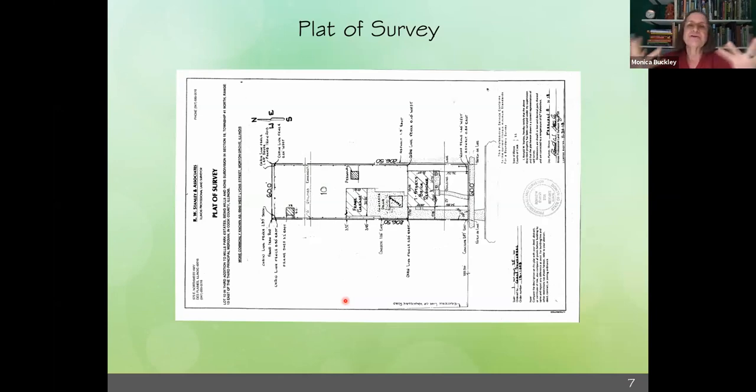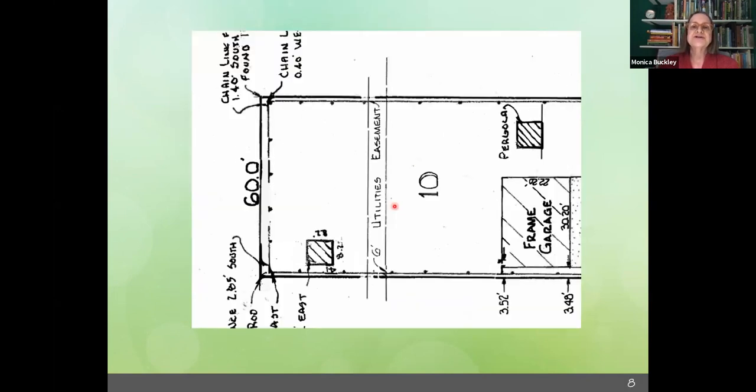When I start thinking about a garden and what I'm going to do with it, I ask for a plat of survey — and pray that there is one — because otherwise we have to charge a lot of money to walk around and measure everything. We're going to be working in the backyard area. This is the front of the house with the little path; it's a 50s house on a big lot. This is the garage. And this is that utilities easement where you'll be seeing those overhead wires.